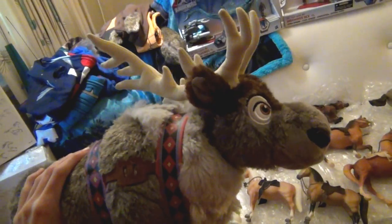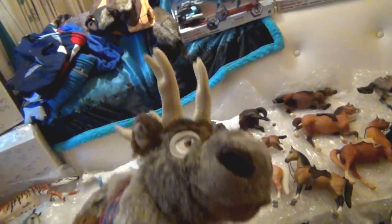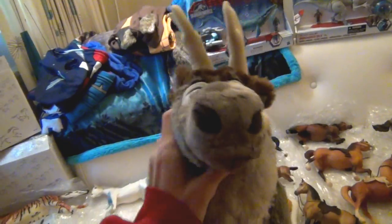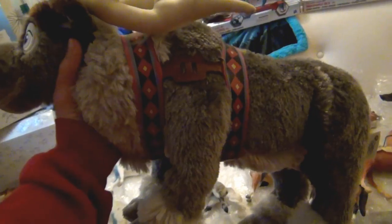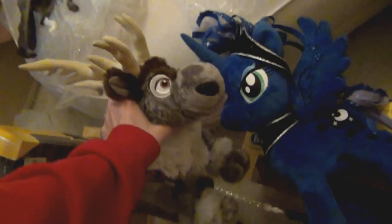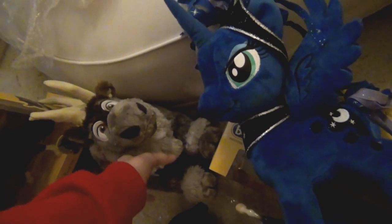I also got Sven from Frozen! I'm not a huge Frozen fan, but I do like Sven — he is a really cute reindeer. He's got a cute little harness thing going on. My mom found him for me for a good price, so I got him. He's so cute!